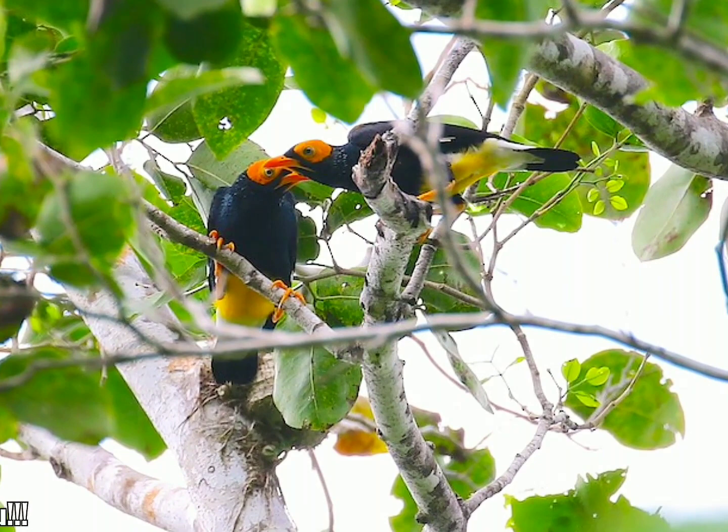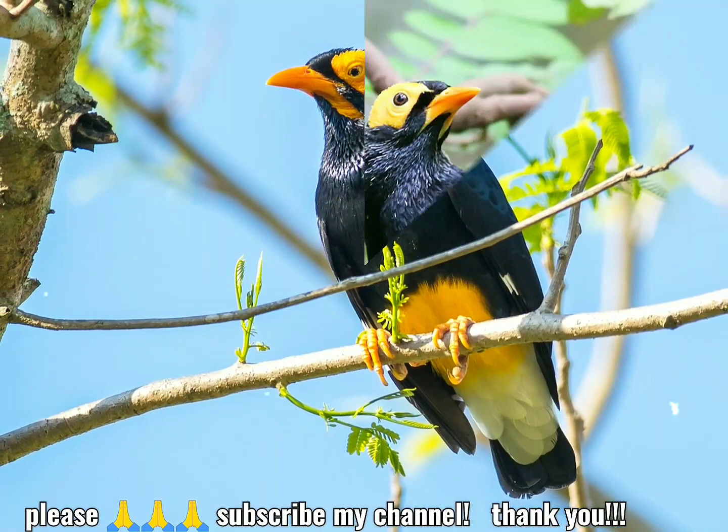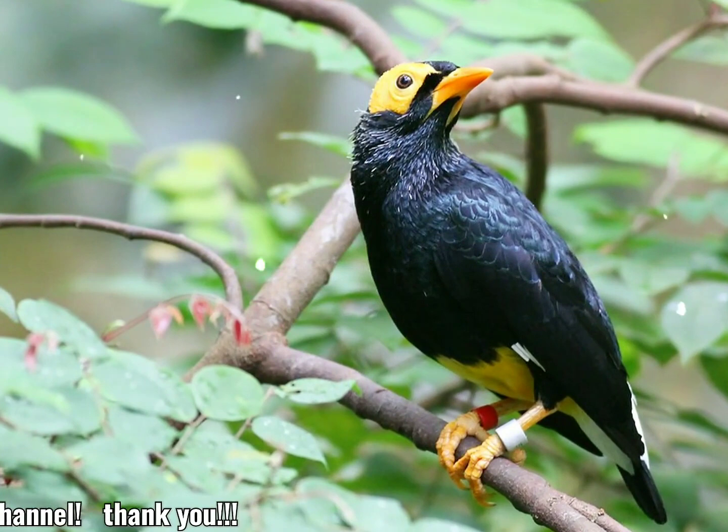El miná de cara amarilla crece hasta una longitud de entre 23 y 26 centímetros (9 y 10 pulgadas) y es una de las especies más grandes de estornino. La cabeza tiene plumas negras cortas lustradas de color púrpura azulado en la frente y en la base de la mandíbula superior.